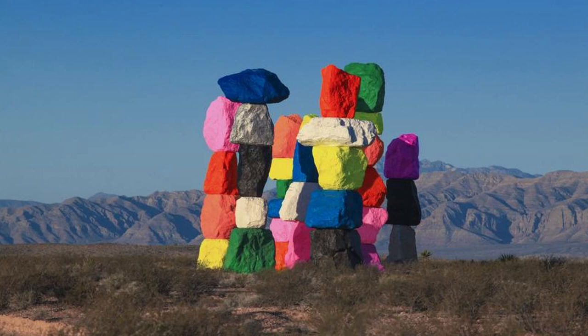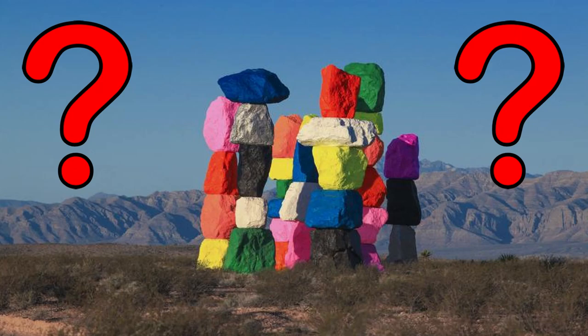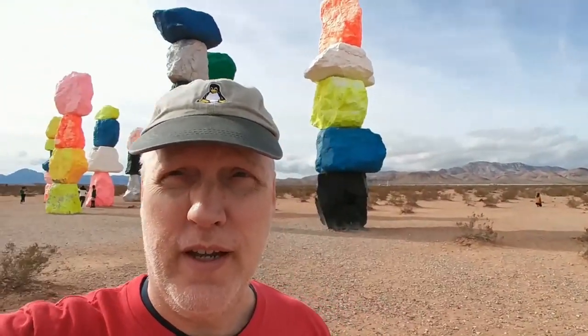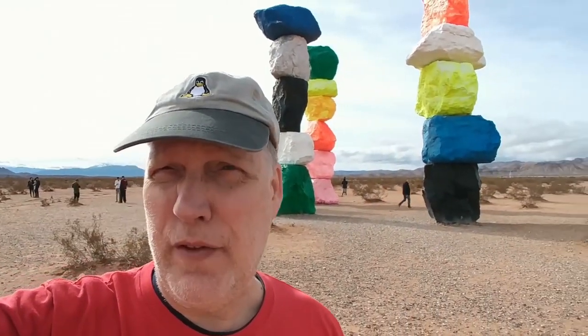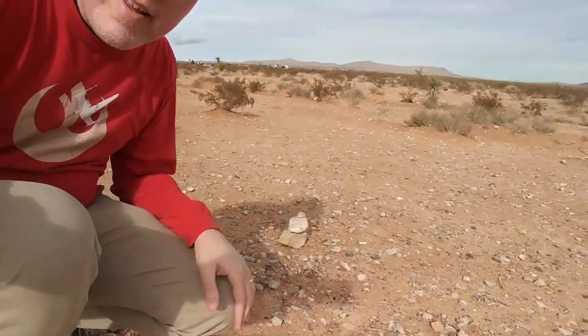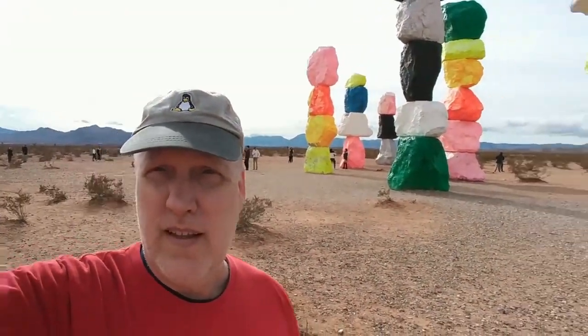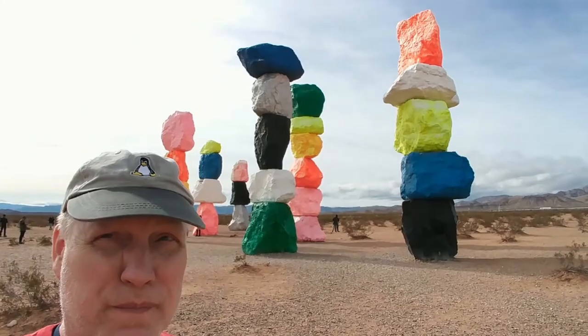Seven Magic Mountains is a controversial piece of art - people love it or hate it before they've even seen it. When you're out traveling, always look for the weird stuff, because it's just wonderful to see things like this and the creativity that somebody else put together. Now, it says it's seven, but there are actually eight Magic Mountains - I found another one right here. There's the eighth one. It's not been painted yet, but it's there. So the eight Magic Mountains of Nevada - this is what makes traveling fun.